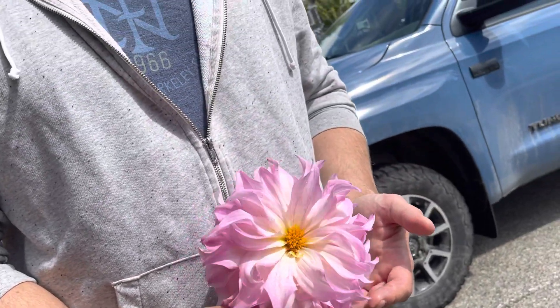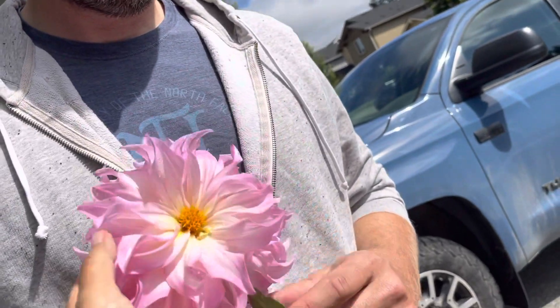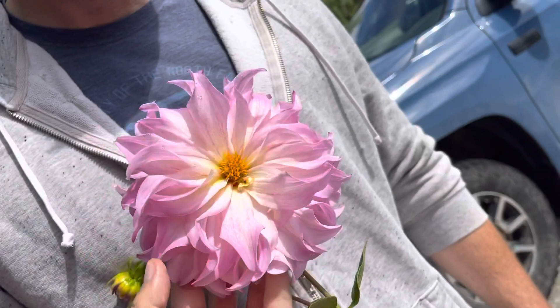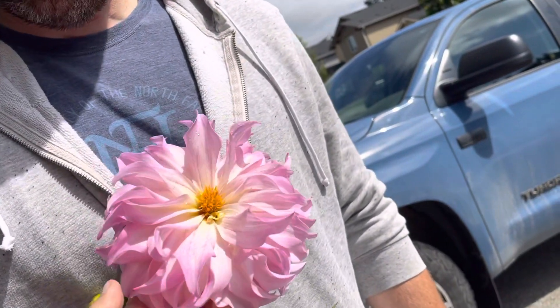That's one of our dahlias. See, it's getting pink edges — that's the Paradise City dahlia. We got it from Brex.